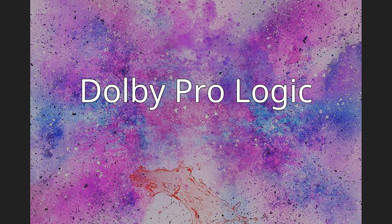Dolby Pro Logic is a surround sound processing technology developed by Dolby Laboratories, designed to decode soundtracks encoded with Dolby Surround. Dolby Stereo, also known as Dolby MP or Dolby SVA, was developed by Dolby in 1976 for analog cinema sound systems. The format was adapted for home use in 1982 as Dolby Surround when hi-fi-capable consumer VCRs were introduced, and further improved with the Dolby Pro Logic decoding system after 1987.